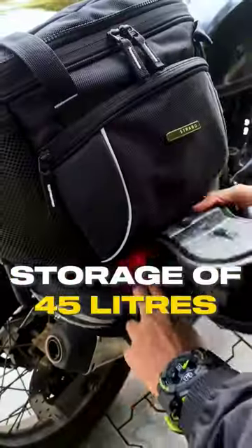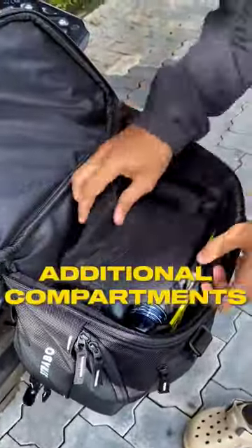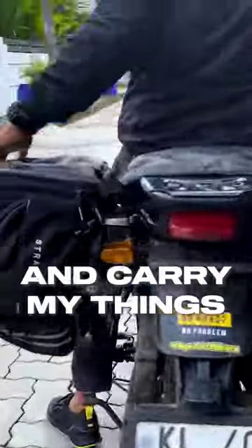It has a combined storage of 45 liters with two main compartments and additional ones. So without an extra push, I could easily organize and carry my things.